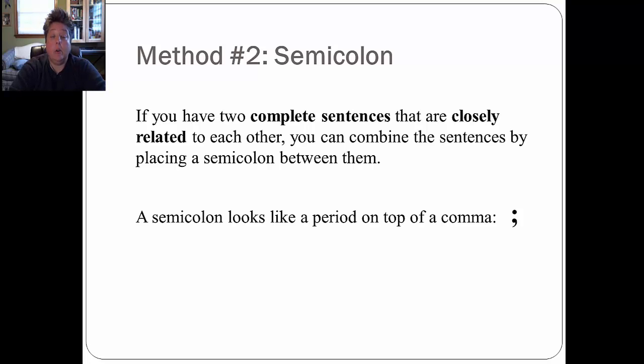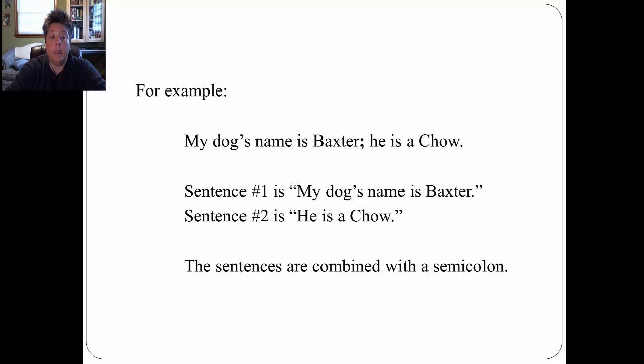Let's look at method number two: using the semicolon. If you have two complete sentences that are very closely related to each other in meaning, you can combine those sentences by placing a semicolon in between them. A semicolon looks like a period on top of a comma. For example: 'My dog's name is Baxter; he is a chow.' Sentence one is 'My dog's name is Baxter.' Sentence two is 'He is a chow.' The sentences are combined with a semicolon because they are both very closely related — they are both about my dog.